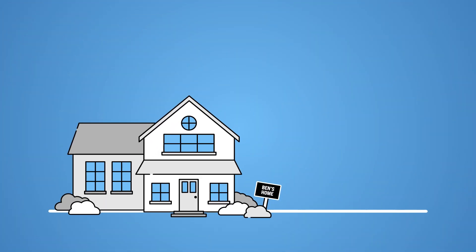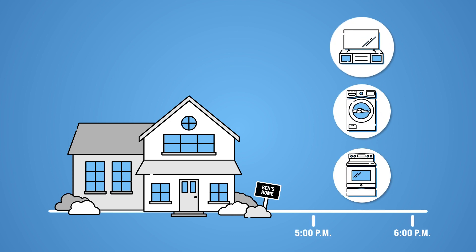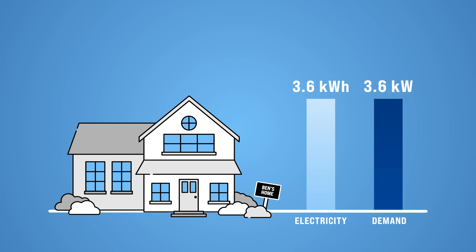Here's an example. On Tuesday, Ben gets home at 5 p.m. and cooks dinner from 5 to 6, washes clothes from 5 to 6, and watches the news from 5 to 6. He's using 3.6 kilowatt hours of electricity, and since he's doing everything at once, his demand is high at 3.6 kilowatts.